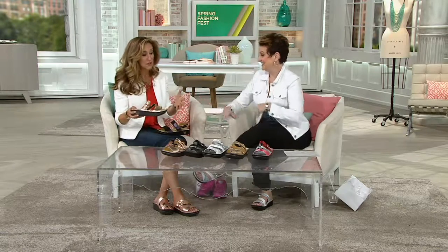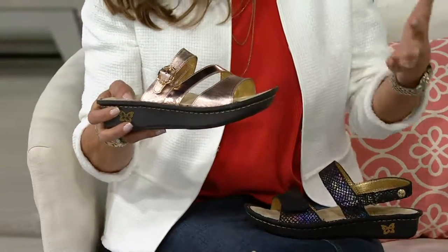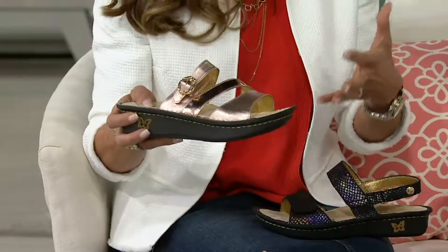Alegria really has a total cult following. We hear from so many women who say it's their first time trying Alegria — and then they order two, three, four more pairs, because they're that comfortable.